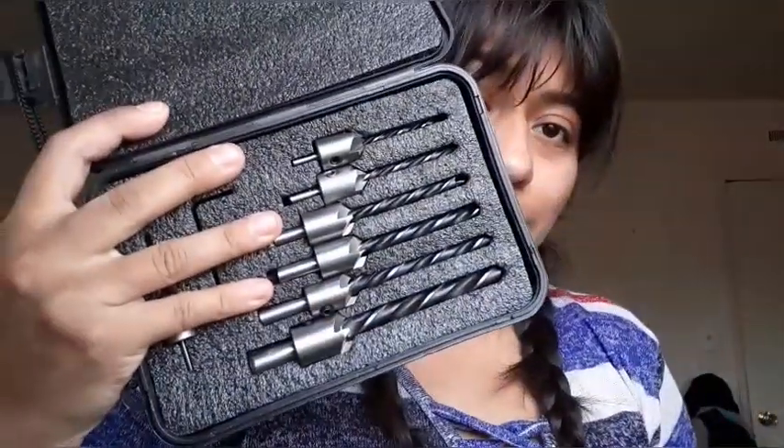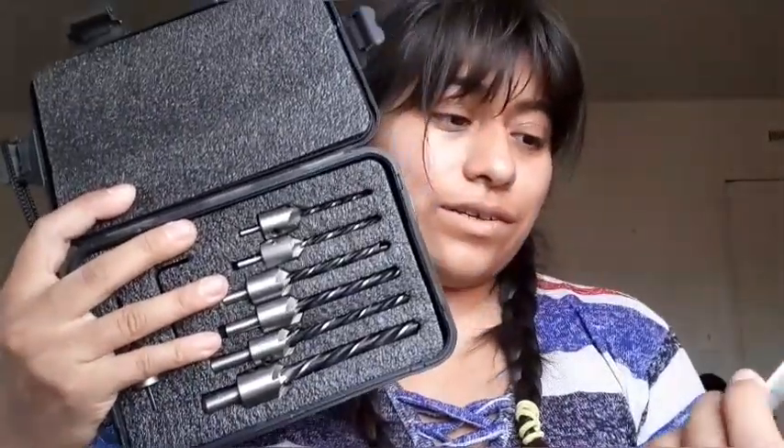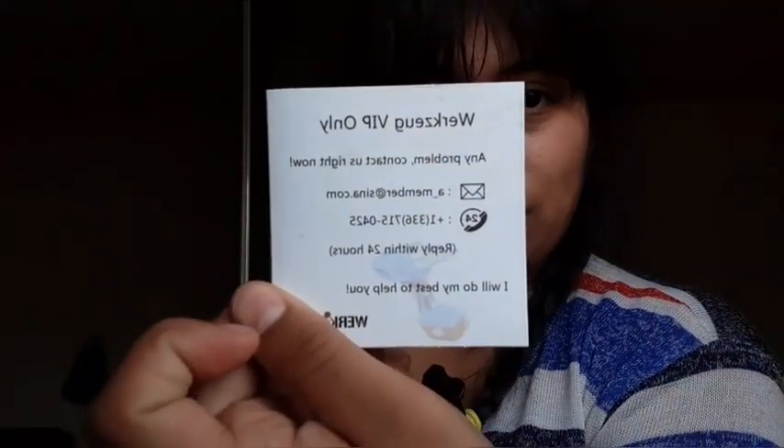Here's the other one — same company. This one is also to make holes. If you guys are interested, here's the contact information on the packaging. I got them from Amazon; everything's pretty much on Amazon and I've gotten these.